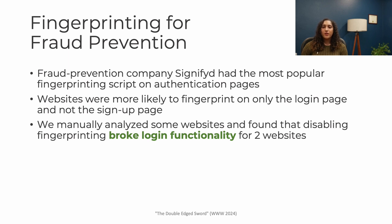So the big question: is fingerprinting actually used for fraud prevention? There is some evidence that it is. The most popular fingerprinting script across all the authentication pages we found was from a fraud prevention company called Signified. We also found that websites are more likely to fingerprint on only their login pages and not both the login and signup pages, which could indicate that they're actually monitoring for account compromise. In a small-scale manual analysis, we found that when we disabled browser fingerprinting scripts on two websites, we also broke their login functionality.